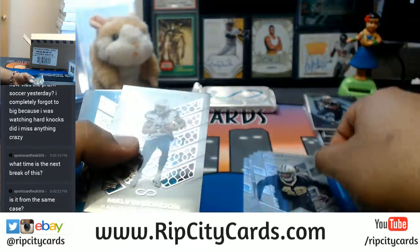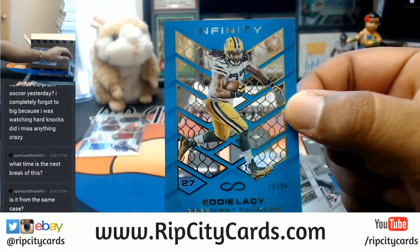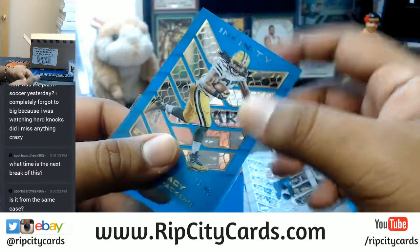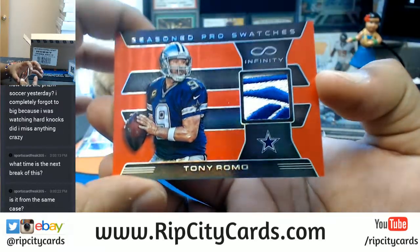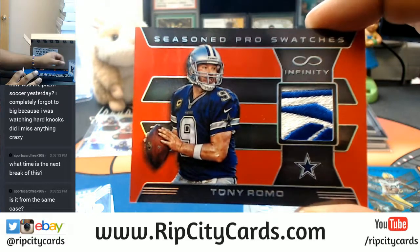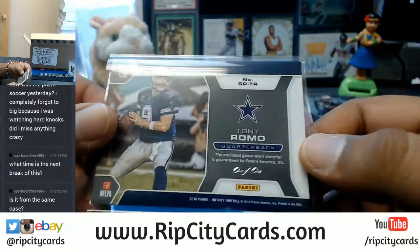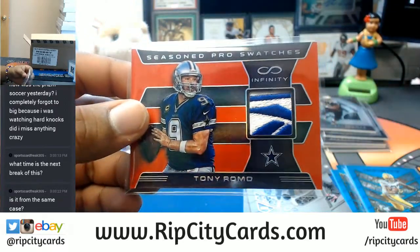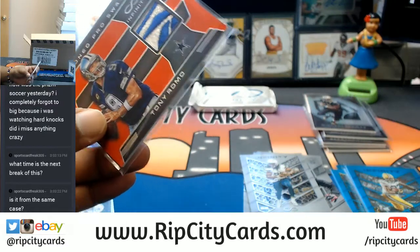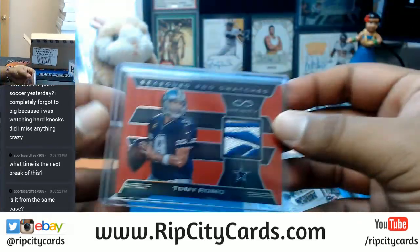Von Bell, Saints. Melvin Gordon, Chargers. To 88: Eddie Lacy for the Packers. One of one — Reebok patch for the Cowboys: Tony Romo. That's nice. One of one. Got that Reebok patch on there. Let me throw a T-loader on this bad boy. 130s. That's pretty cool.